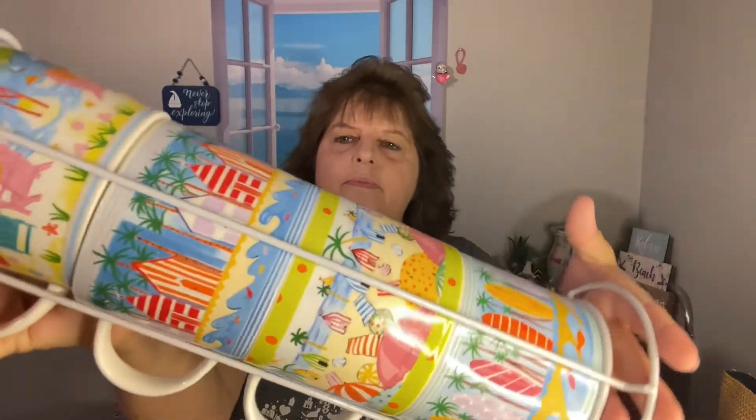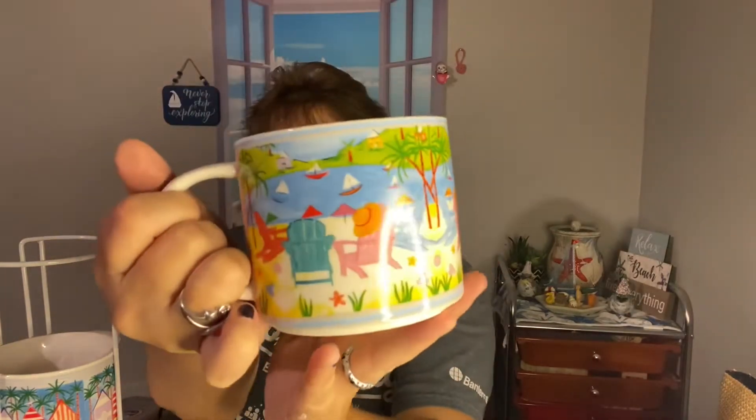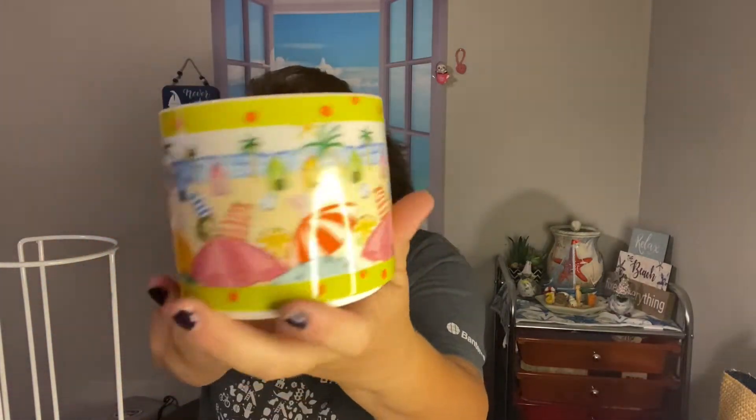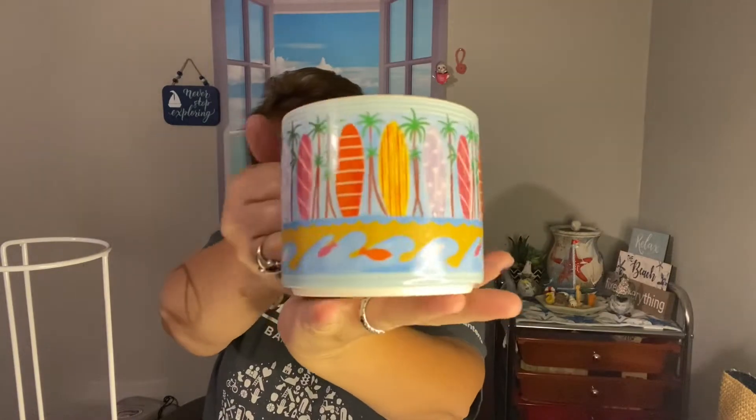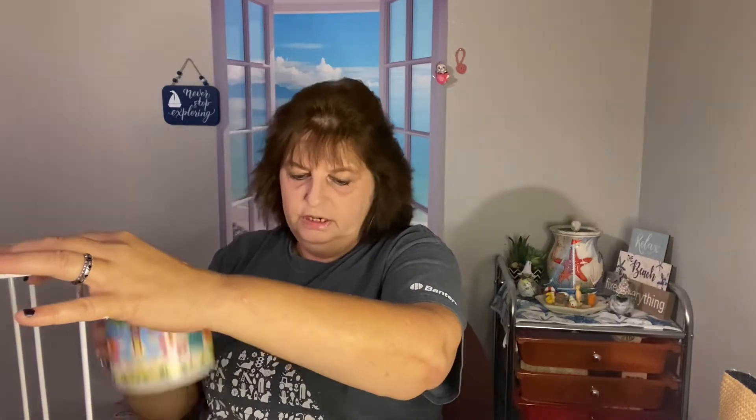This was $30, marked down 74% to $7.50 — anything beach-related, I just love it. They are cute cups and I have four of them here. I just thought they were really cute. And then this one is surfboards. I just thought they were really cute for $7.50, you know, that's kind of a deal. So yeah, I went back and got them.